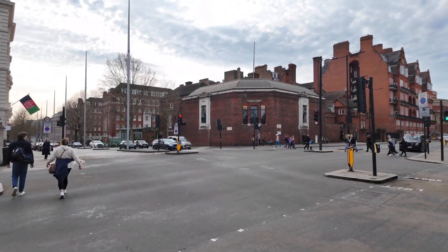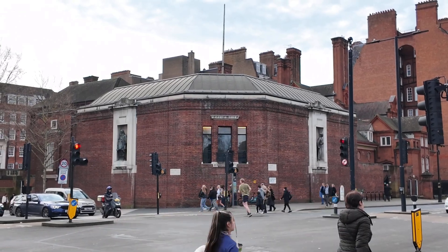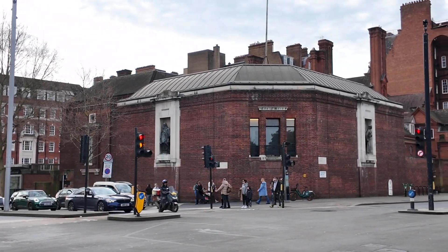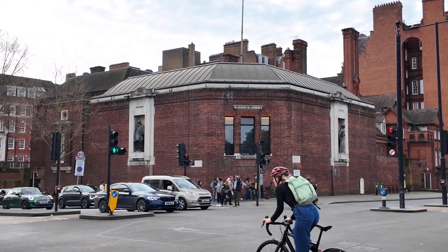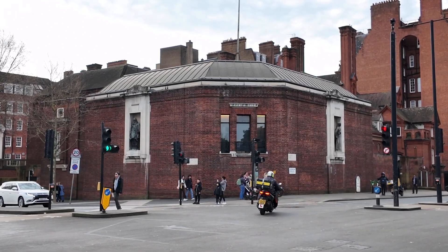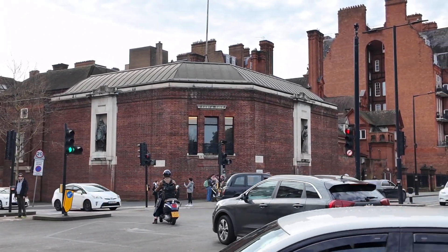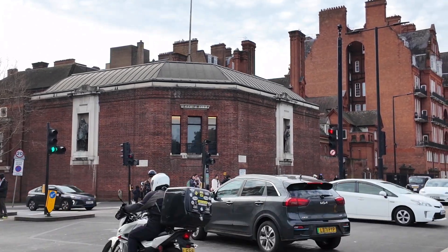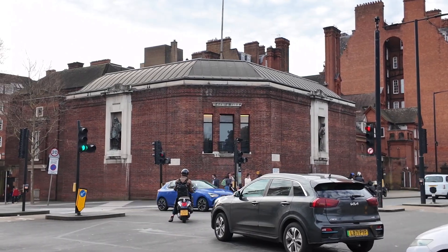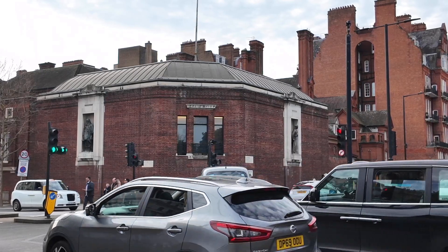So on the corner there you can see two statues. The gentleman to the left is Ernest Shackleton, and he was an explorer who did three expeditions to Antarctica. The gentleman on the right is David Livingstone — he explored the River Nile and checked out all the different sources of the Nile. London cabbies actually call this part of Kensington Gore 'hot and cold corner,' because one explorer went to Antarctica which is absolutely freezing, and the other went to the Nile which you can imagine was quite hot.